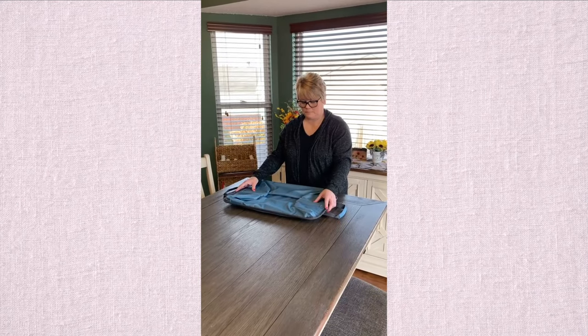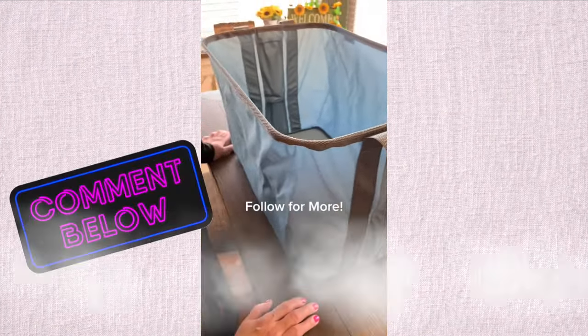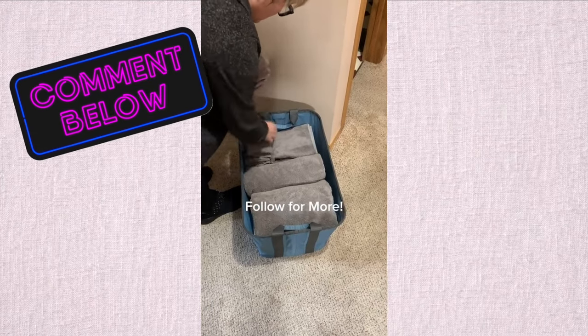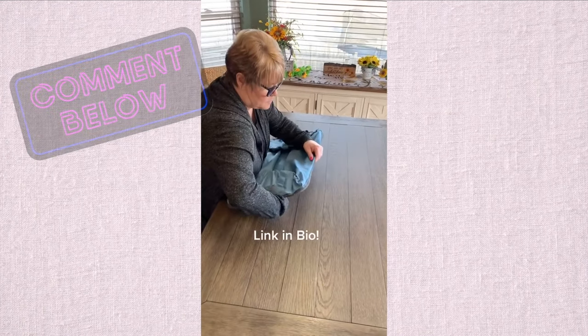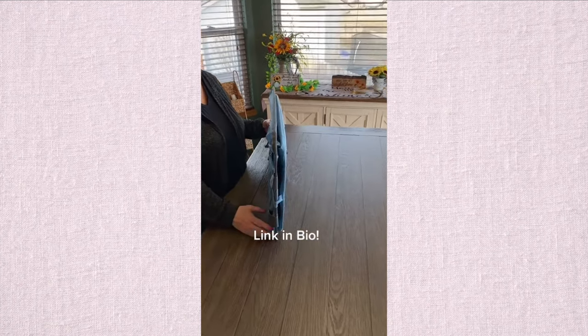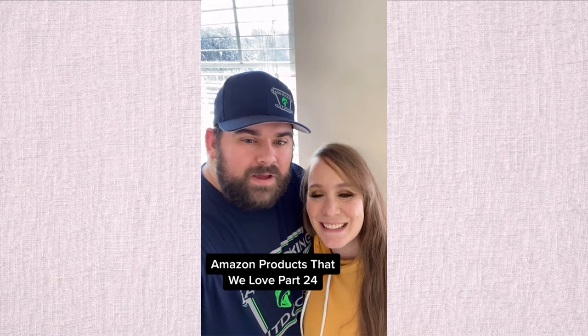If you like space savers, you'll love this one. One of our Amazon best finds is this pop-up laundry basket — it pops up and locks into a basket with minimal effort. It's extra large, holding one to two loads of laundry, and once finished, it collapses to store away easily. It's perfect for an apartment, dorm, or RV, and its uses are endless.